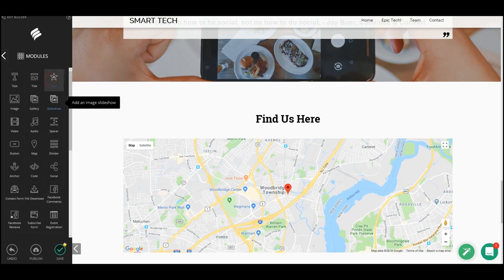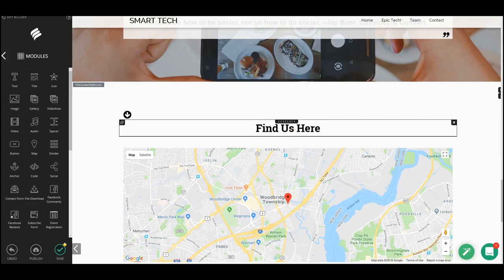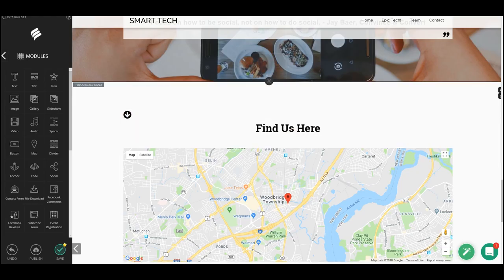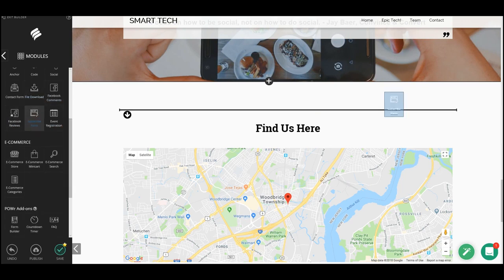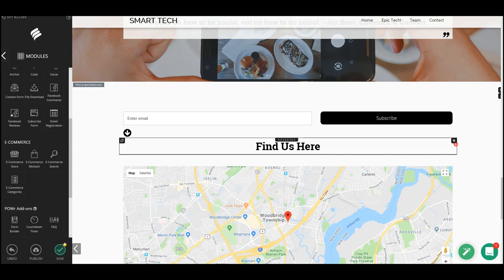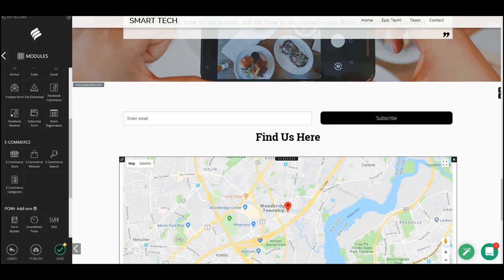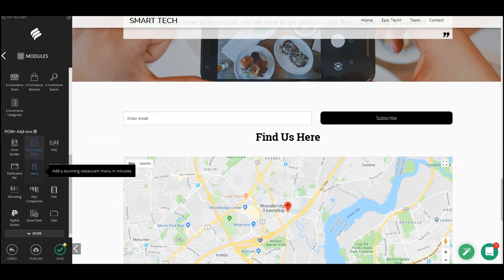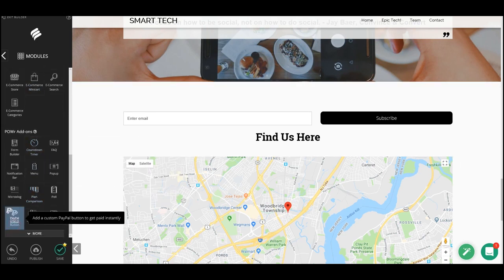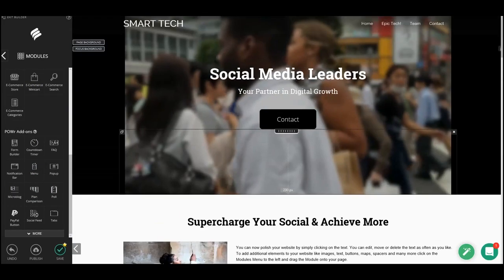There are also the modules we saw earlier, and there are endless options — code, file download, audio, video, or a simple icon. I'm going to add an icon right there. There's also a subscribe form — that actually looks pretty nice. But we'll remove it by hitting 'X', and just like that it's gone and the whole website rearranges itself to fit the change.